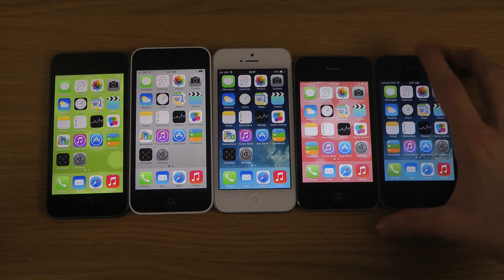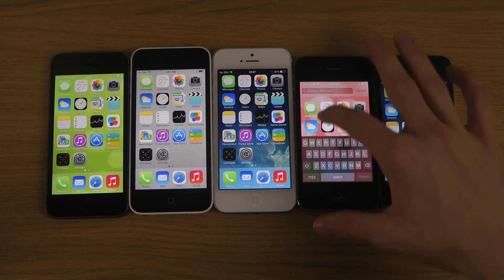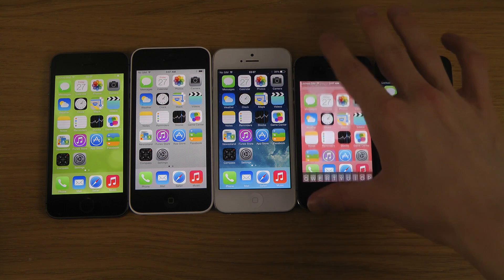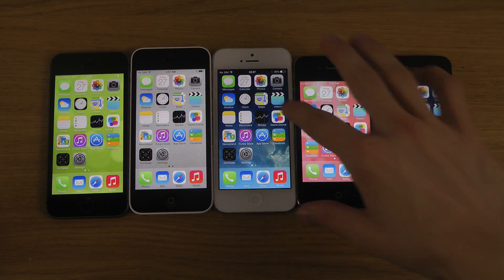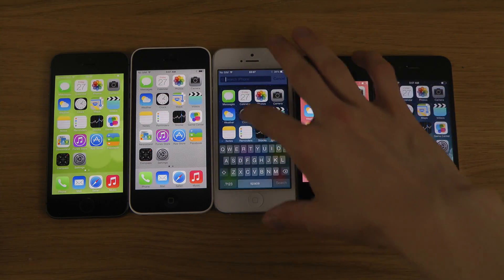Let's try now with the 4S. The 4S also has that kind of lag the first time you do that. I'm not sure why they're not loading that up in the background because it's pretty bad.